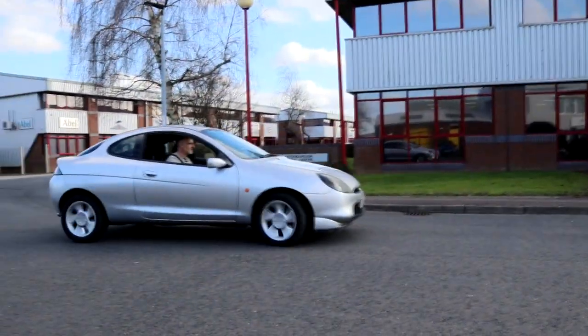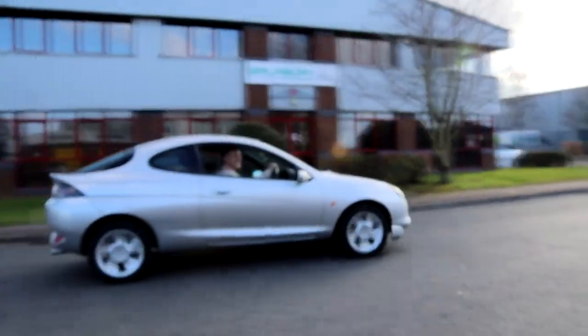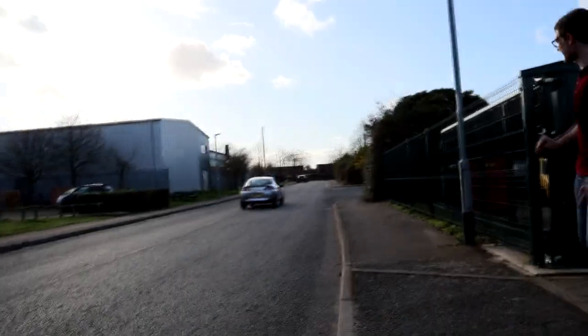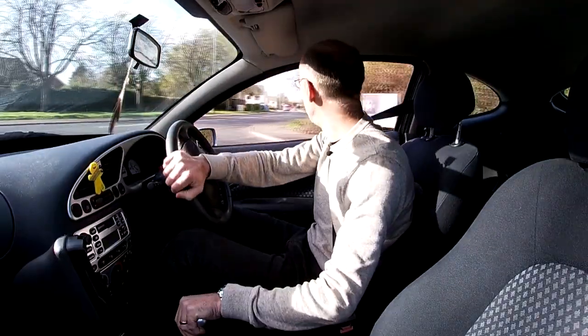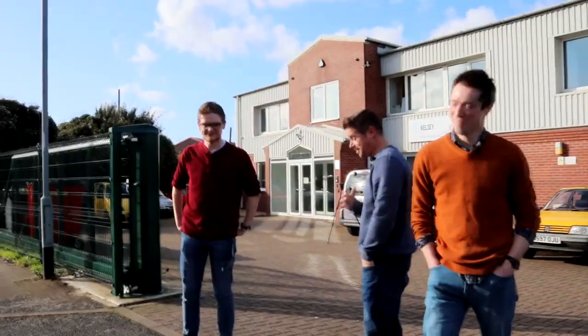Paul's just nicked it! He's gone back to a 1997 press launch, hasn't he? He really has. Handbrake turn!